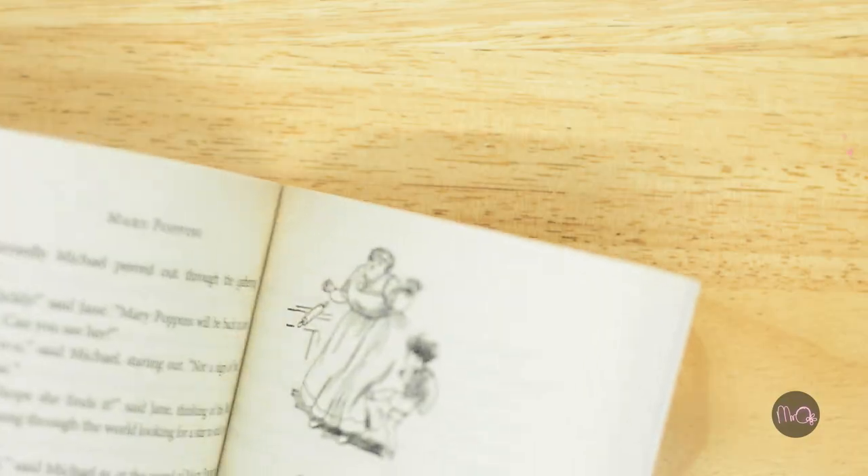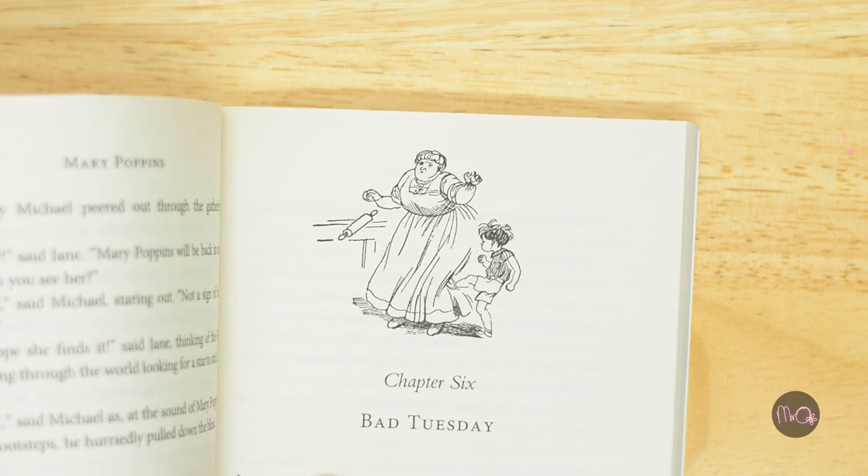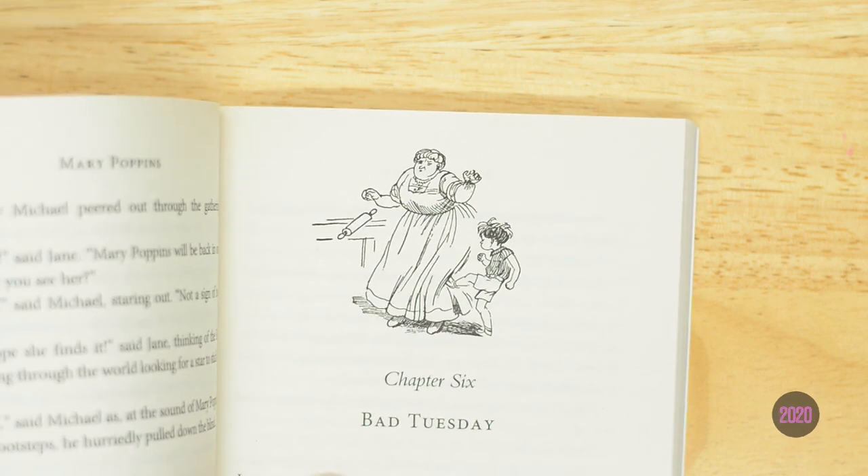The original book had some unkind and unfair descriptions of people from other countries. These descriptions were changed by P.L. Travers in 1967, and they were completely removed in 1981, and the characters were replaced with animals from different countries.